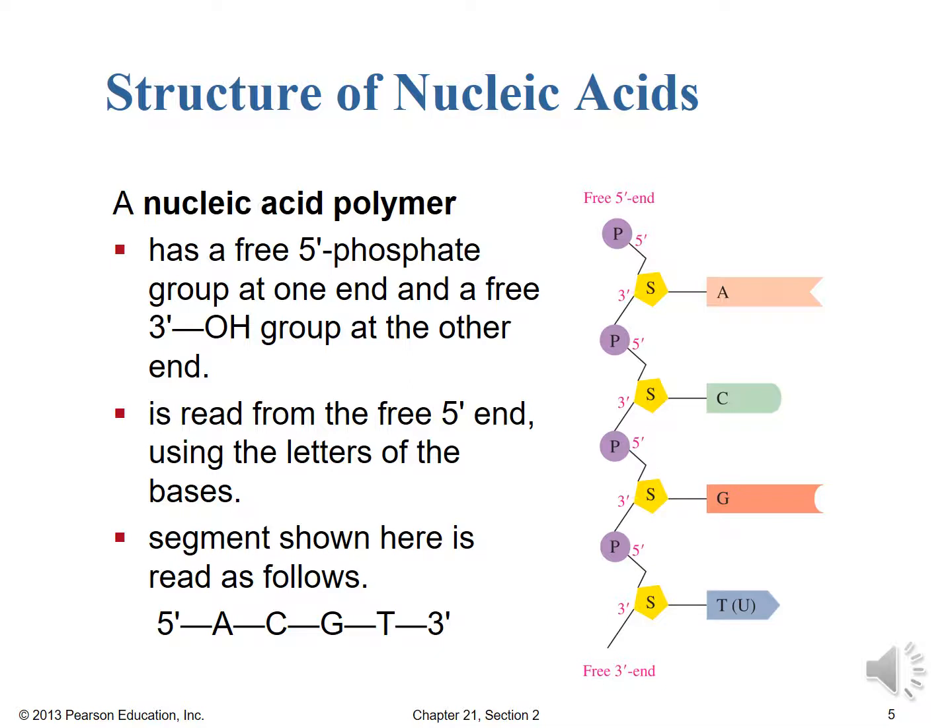In order to have a convention — just like in English we read from left to right — in nucleic acids we read from the free 5' phosphate end using the letters of the base pairs. We don't worry about the sugar; that's going to be dependent on whether we're RNA or DNA. We know the phosphate backbone is there, so it's really the base pairs that we care about — they're what's new and different. The segment shown here is read as follows: 5'-ACGT-3', where the 5' end has the free phosphate group and the 3' end has the free hydroxyl group off of that sugar carbon.